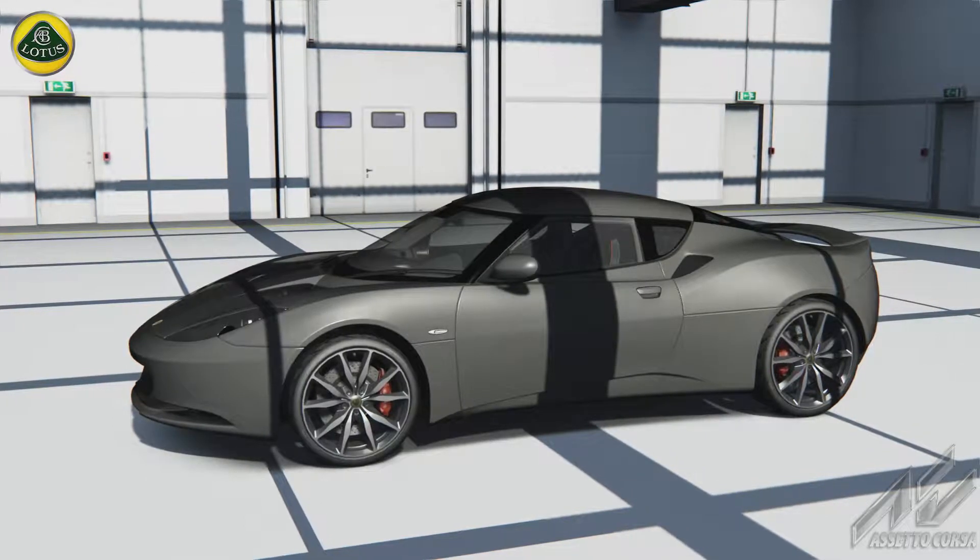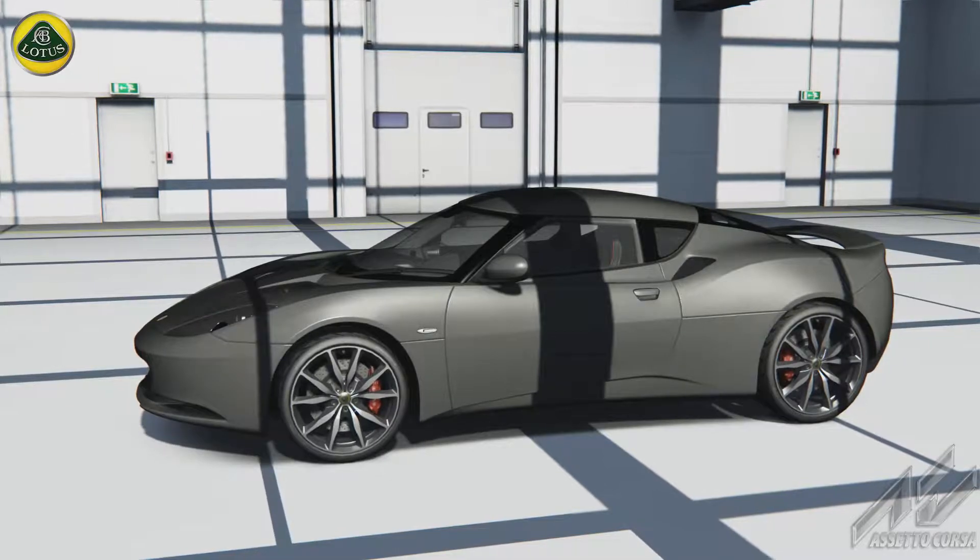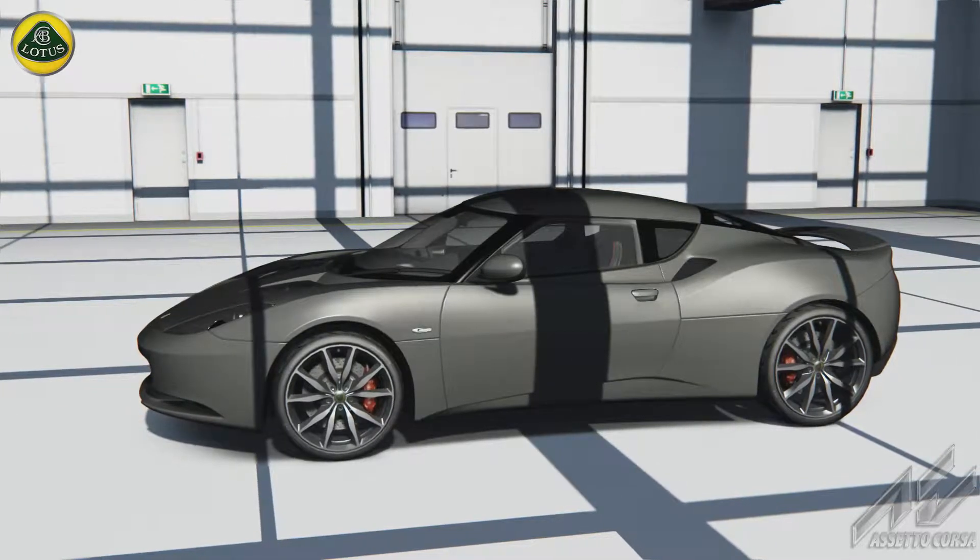They say that no man is an island, but what about the Isle of Man, eh? No? Alright, let's just go for a drive.